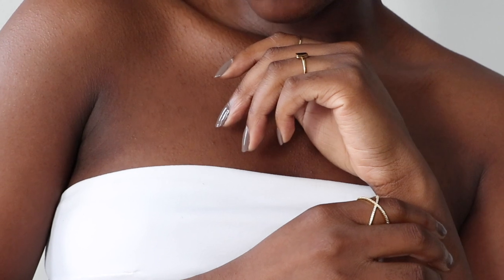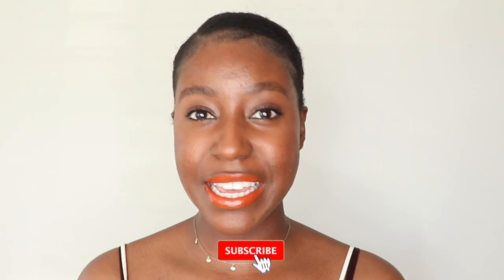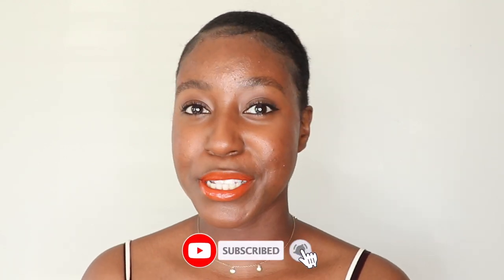Hello beautiful people of the internet, what's up, it's your girl Lakisha. I love jewelry that is dainty, gold, and timeless, so there are a couple of places where I shop to fill out my collection. If you are a lover of dainty jewelry as well, keep watching as I share my jewelry collection. My name is Lakisha and on this channel I post skincare, makeup, hair, and lifestyle videos. Make sure you subscribe and without further ado, let's get started.